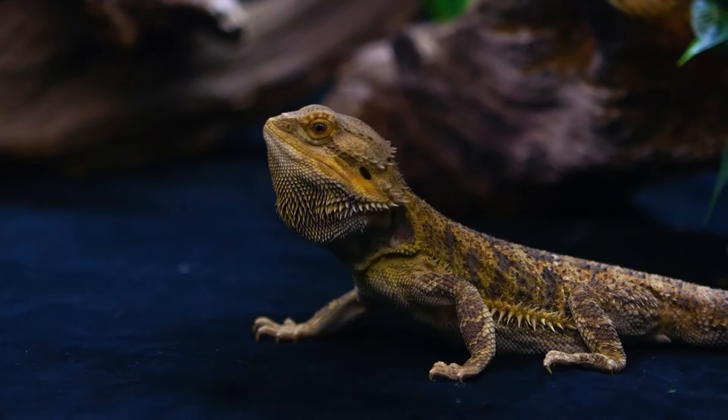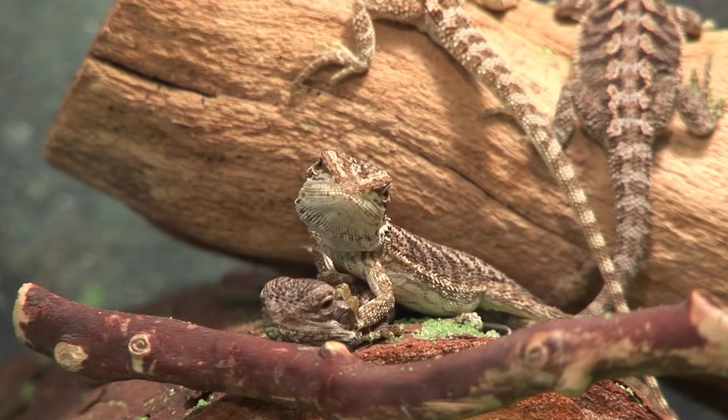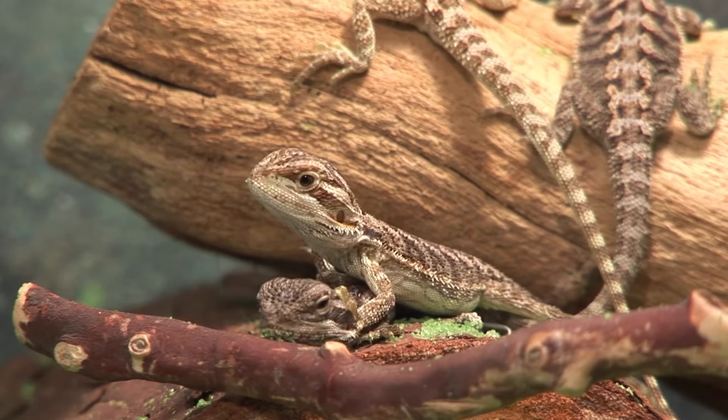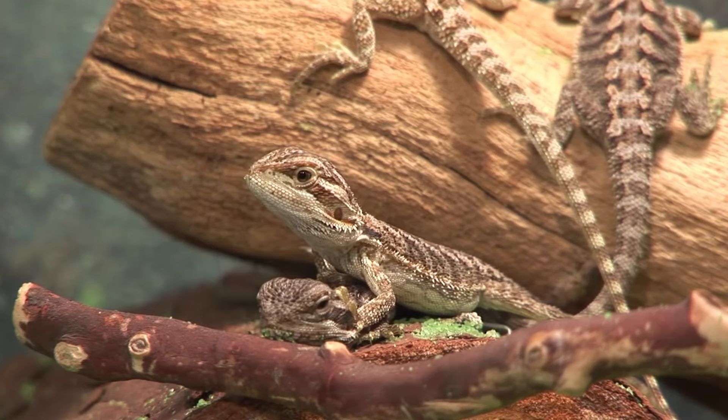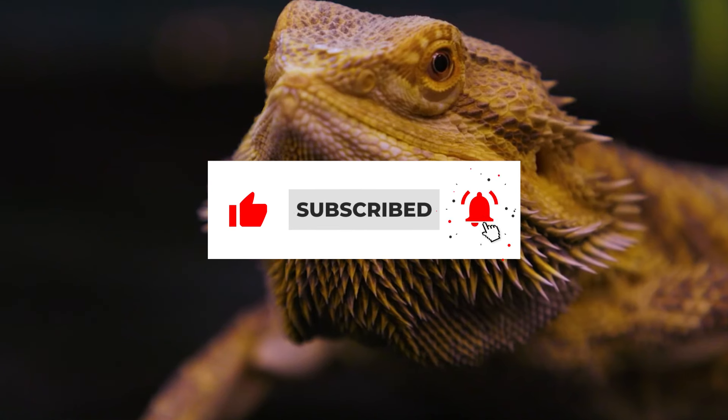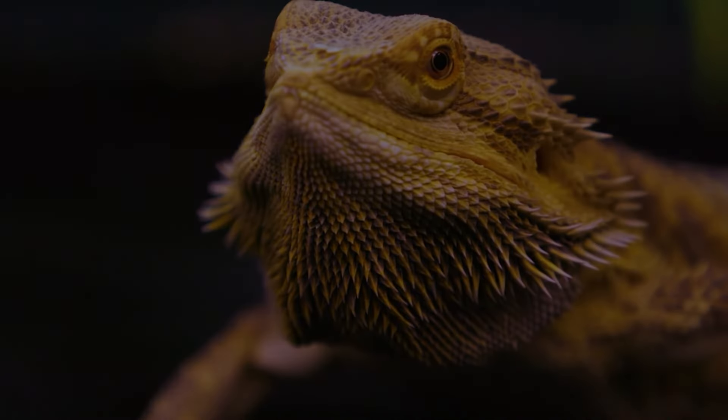Egg binding. Female bearded dragons can become egg-bound, which means they have difficulty laying eggs. This can be a life-threatening condition and requires immediate veterinary attention. Remember, if you notice any signs of illness in your bearded dragon, it's important to seek veterinary attention right away. Early diagnosis and treatment can be critical in ensuring a positive outcome for your pet.